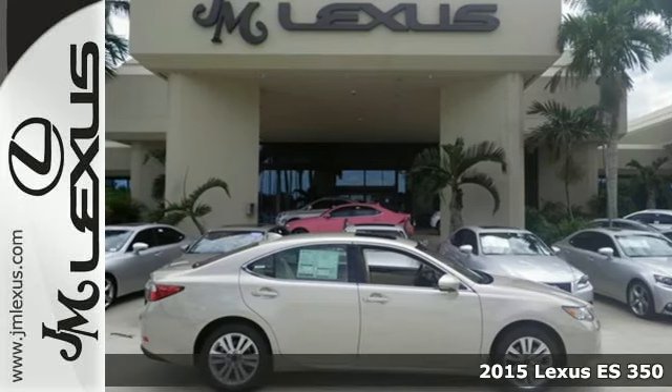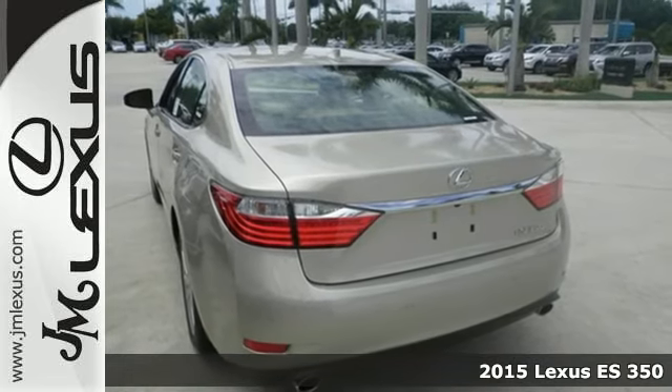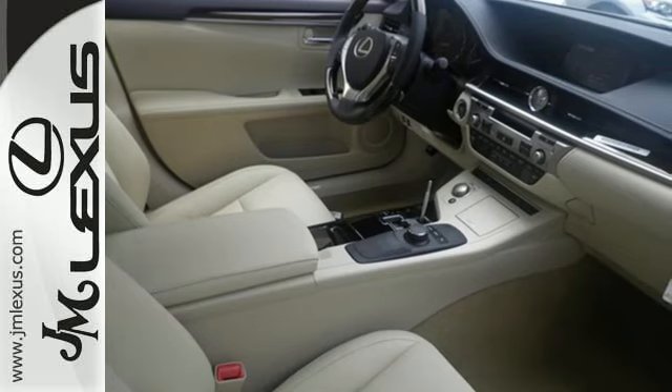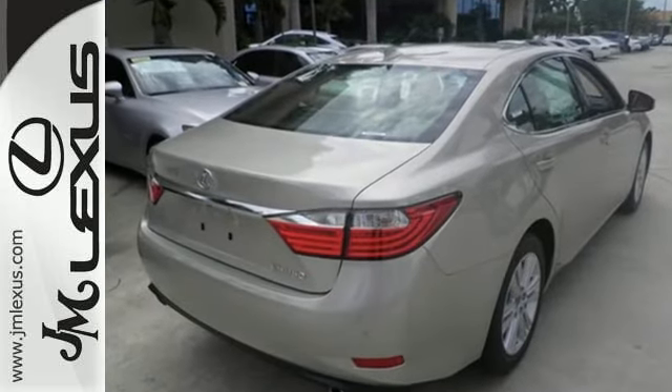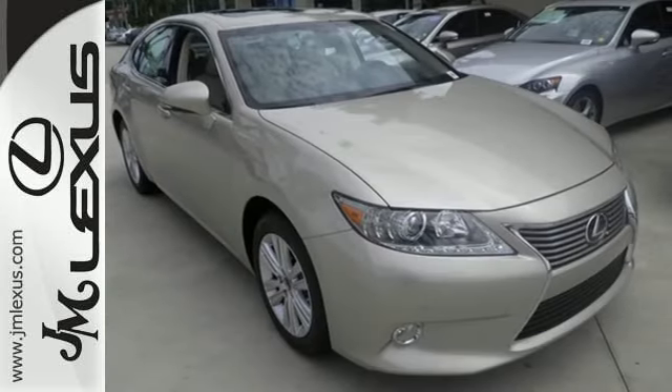It's a 2015 Lexus ES350. Appreciate the enhanced drive of the 3.5-liter V6 engine and vehicle stability and traction control. You're always connected with convenient features such as Smart Access, Home Link, a color multi-information display and a multi-function steering wheel.